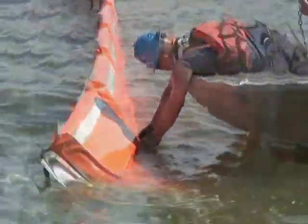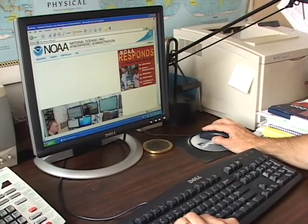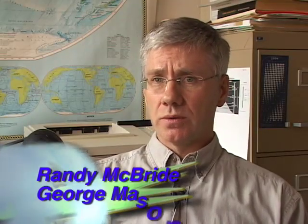But oceanographer Randy McBride believes it's too early to tell what is actually going on in the Gulf. In some ways, we've lost control of the spill, because it is so three-dimensional and no longer two-dimensional — it's very hard to track it and determine where the oil is.